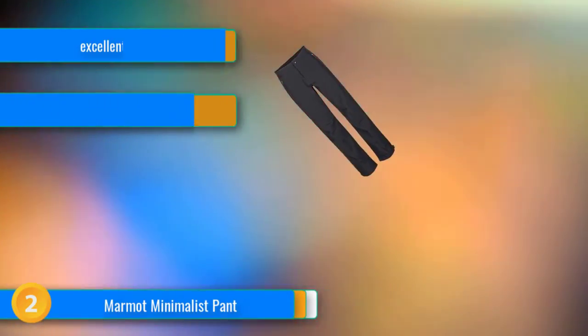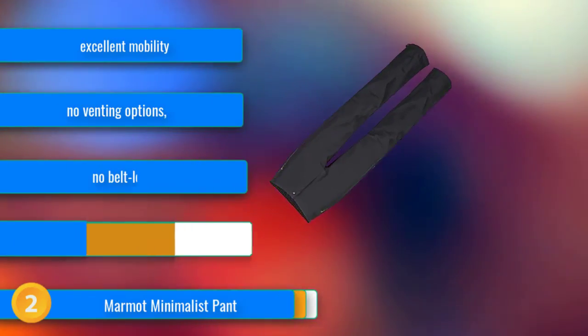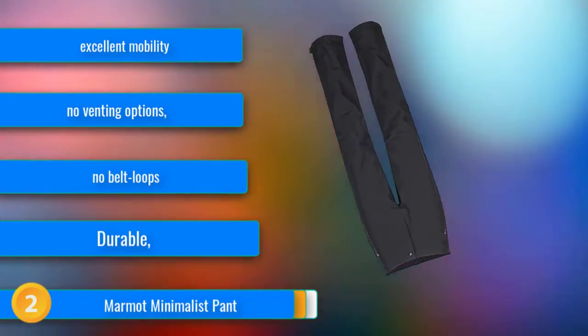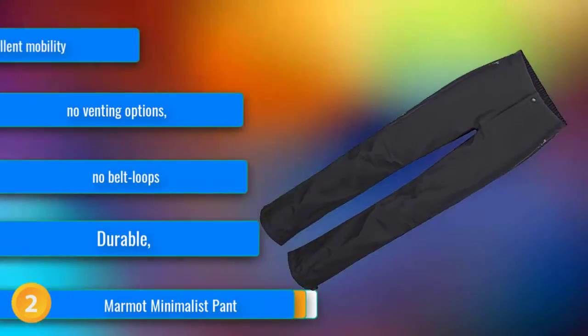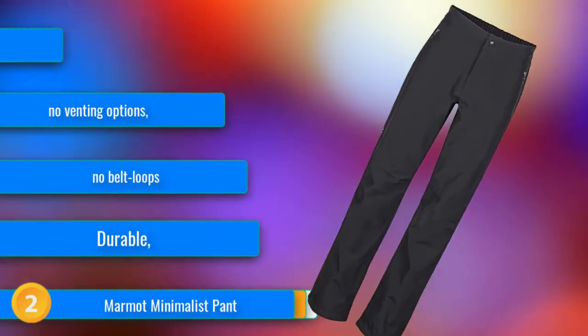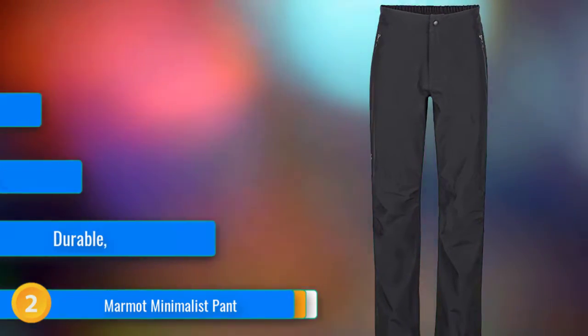At number two, the Marmot Minimalist Pant is a well-designed, simple yet functional Gore-Tex rain pant. It offers superb weather protection without weighing too much or taking up much room in your pack. The Minimalist is exactly what the name implies — a fairly minimalist design which doesn't offer full-length side zippers, instead featuring quarter-length boot cuff zips, two front pockets, and decent articulation.